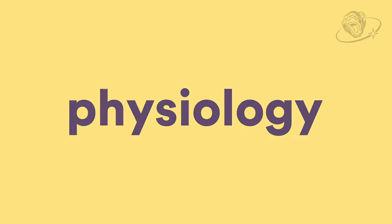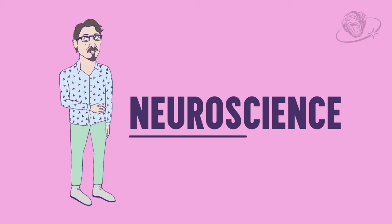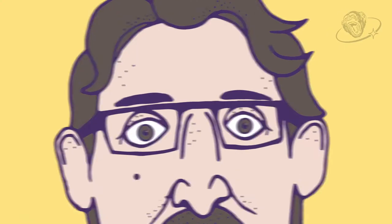I shouldn't be saying this in front of the camera. Hi, I'm Nick. My background is in neuroscience and I study how the visual system works.